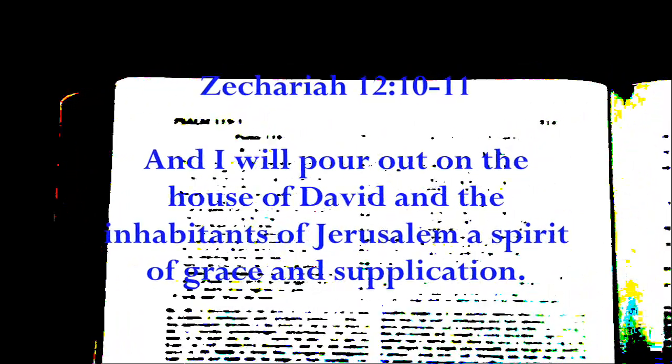Now look at this astounding passage. In Zechariah chapter 12, verses 10 through 11, the Bible says: And I will pour out on the house of David and the inhabitants of Jerusalem a spirit of grace and supplication. They will look upon me, the one whom they have pierced, and they will mourn for him as one mourns for an only child, and grieve bitterly for him as one grieves for a firstborn son. Amazingly, in the original Hebrew, the Eith is found right after the word 'me.' So in the Hebrew, this passage would be stated: And God said, They will look upon me — Eith, Aleph-Ta, who is Jesus Yeshua — whom they have pierced.